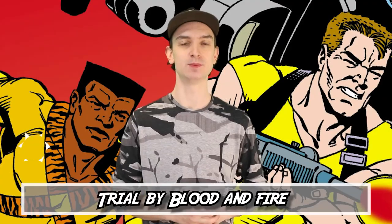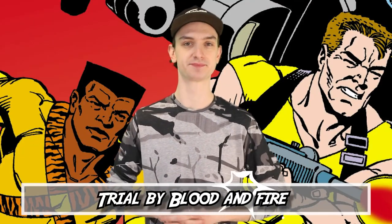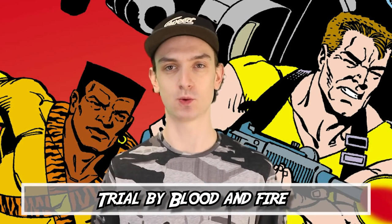Kicking off the list at number 10, we have Trial by Blood and Fire. The very first Suicide Squad issue made its debut back in 1987, and on the cover in big inviting letters it says: 'These eight people will put their lives on the line for our country. One of them won't be coming home.'